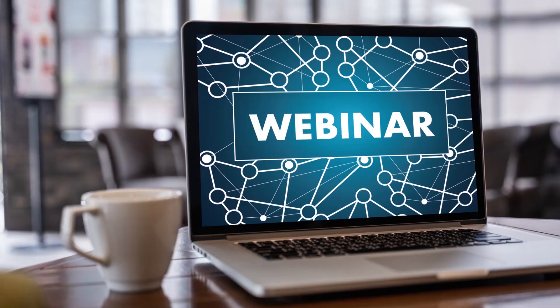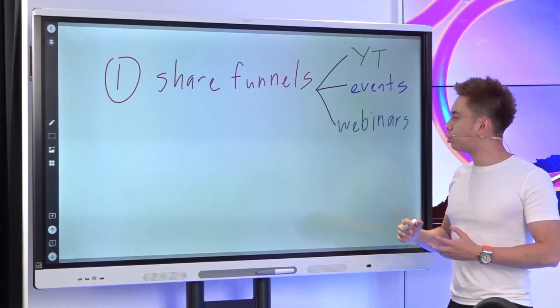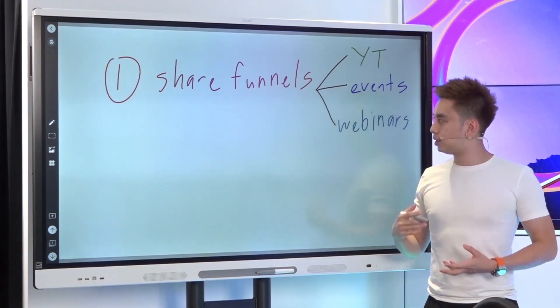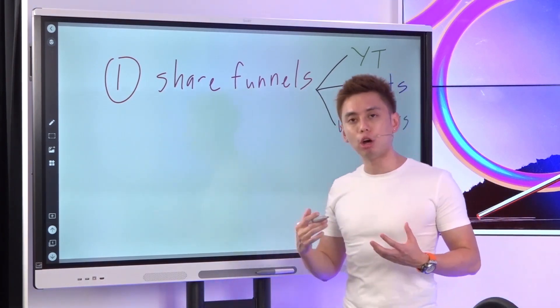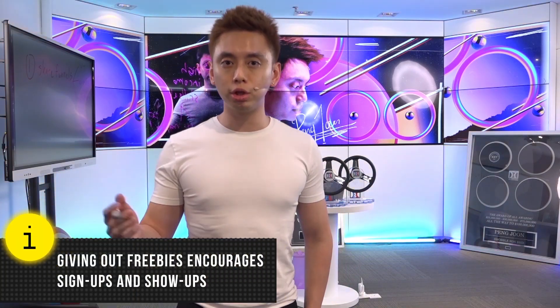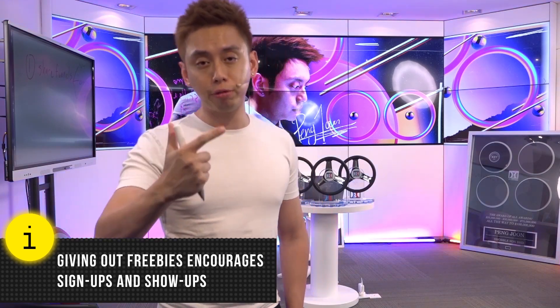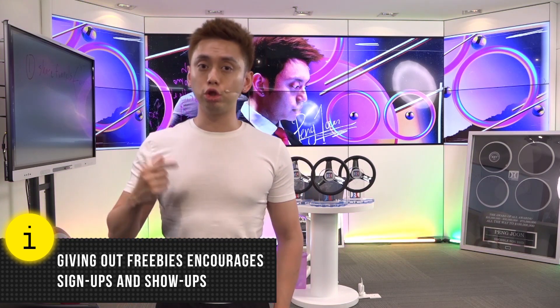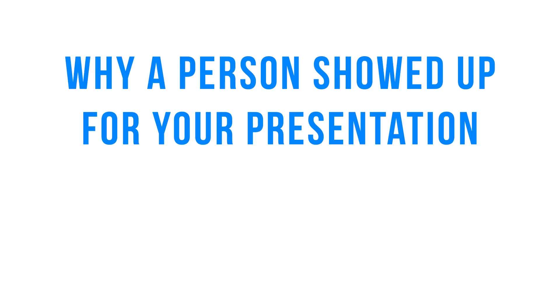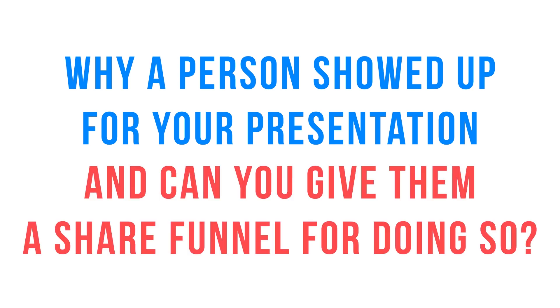The third way would be through webinars. If I'm doing some sort of presentation online, as a bonus for getting people to show up on a webinar, I can give them a share funnel. Since they're showing up on a webinar anyway, and if the thing you're teaching has anything to do with sales processes, you could give that out as a bonus — just for showing up, or as a way of saying thank you for staying all the way till the end. One of the things I do to share funnels is use them as a thank you for showing up on my webinar. I'll give out all my funnels for getting more leads, building webinars, or closing high ticket. Think about why a person showed up for your presentation, and can you give out a share funnel as a result of somebody showing up? That's number one: share funnels.